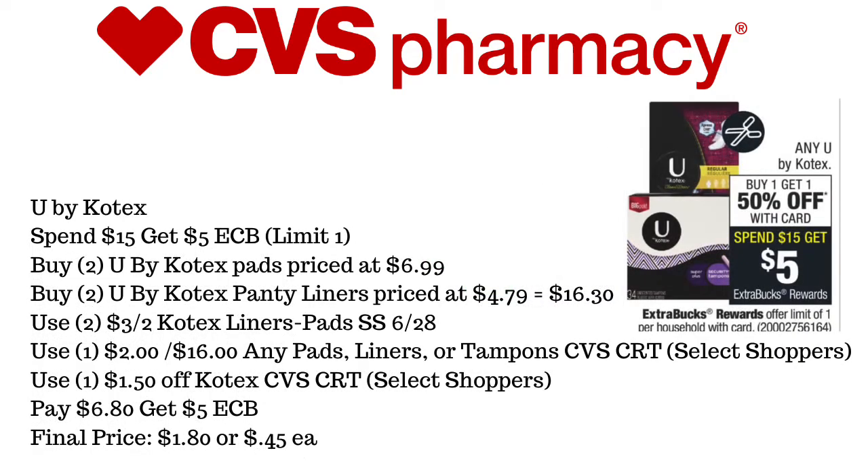The last deal is going to be U by Kotex. It's spend $15, get a $5 ExtraCare Buck, and they are also buy one, get one half off. We're going to pick up two of the Kotex pads priced at $6.99 and two of the Kotex panty liners priced at $4.79, equaling $16.30. We'll use two of the $3 off of two Kotex liner pad coupons from SmartSource 6/28, the $2 off of any pads, liners, or tampons CVS CRT for Select Shoppers, and the $1.50 off of Kotex CVS CRT for Select Shoppers. We'll pay $6.80 and get back $5 in ExtraCare Bucks, making the final price $1.80 for all four products, or $0.45 each.